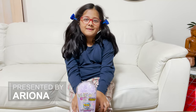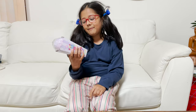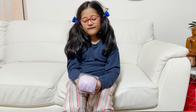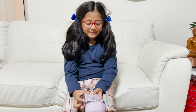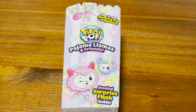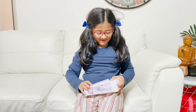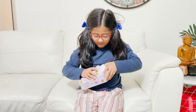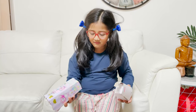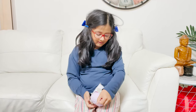Hello friends, welcome back to my channel! Today I'm going to open a Pick Me Pop Pajama Llamas — it has 12 to collect. Let's get this open! Something's stopping it coming out... oh, it comes out!